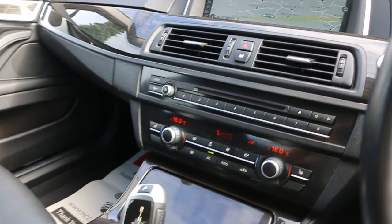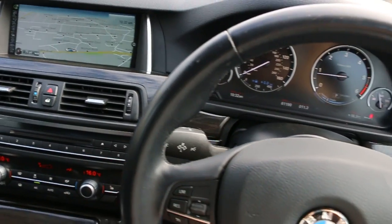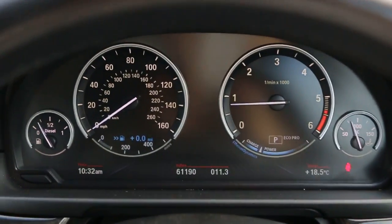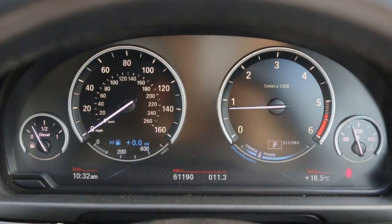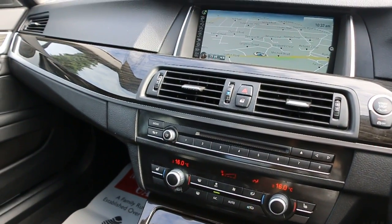Aircon, heated seats, automatic transmission, multi-function steering wheel. Thank you for watching.